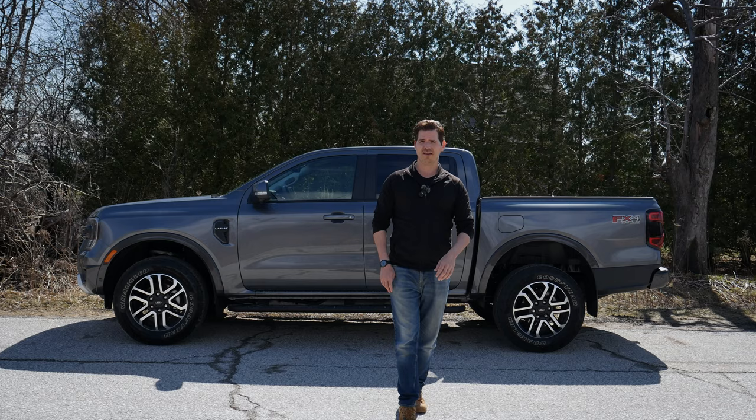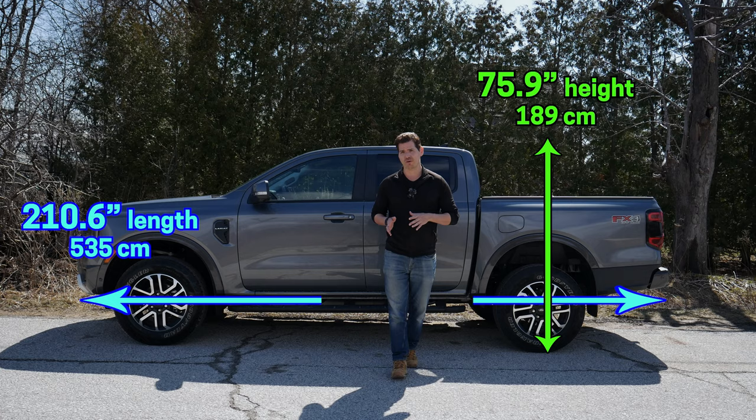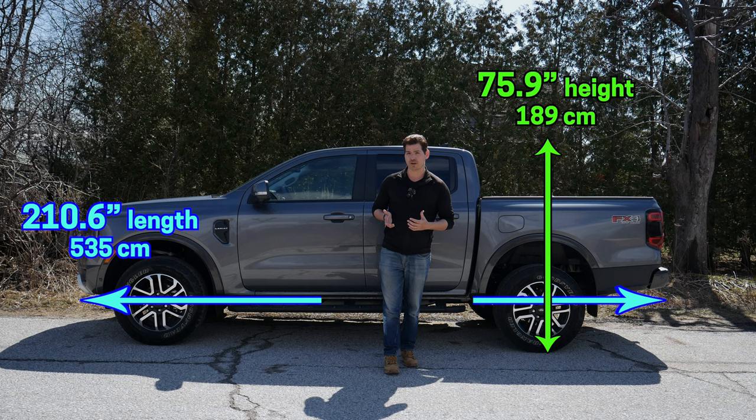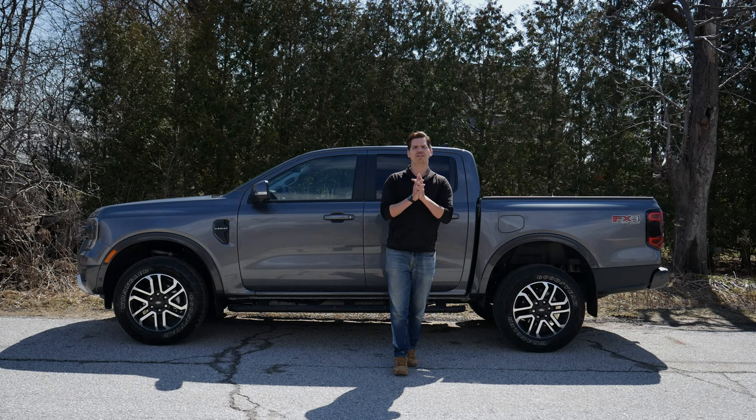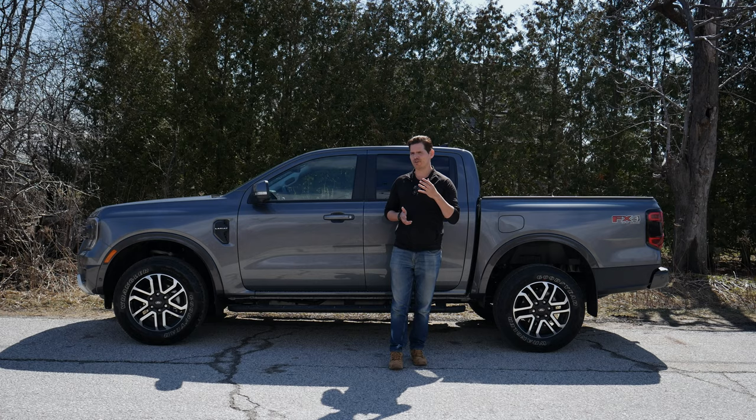One big difference between the 2023 and 2024 Ranger is that the 2024 may not be available in the super cab configuration, meaning you're only looking at a 5-foot bed. If you need something bigger, you'll need to bump up to the F-150. Ford reps at the auto show couldn't confirm or deny if the super cab is coming back — as of right now, it's just the SuperCrew with four full doors.